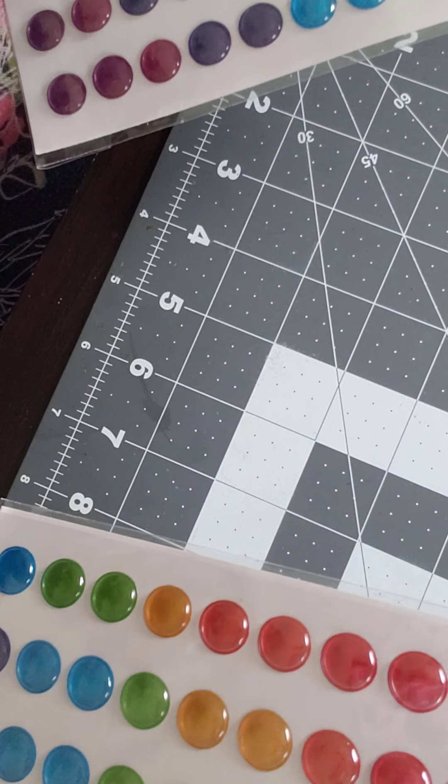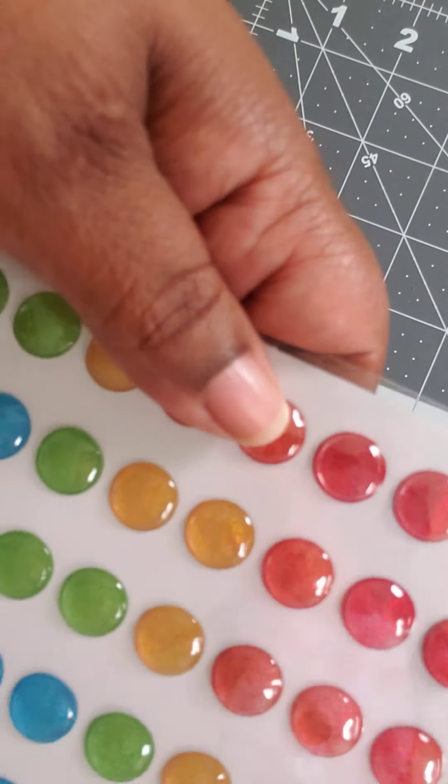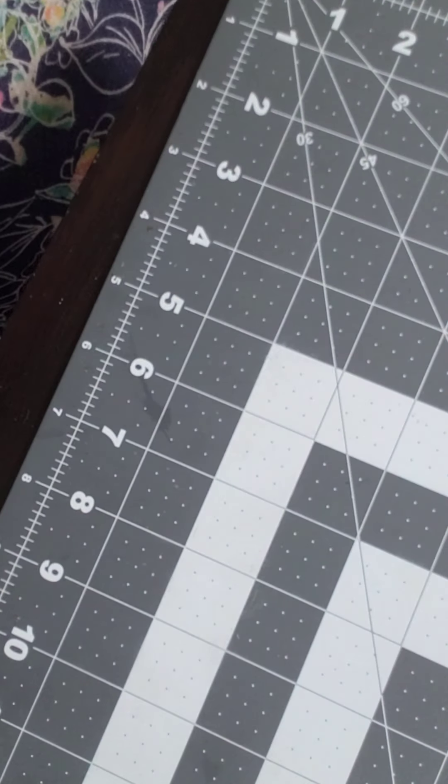And I was able to pick up two of these enamel dots in the different rainbow colors. I had two of those.